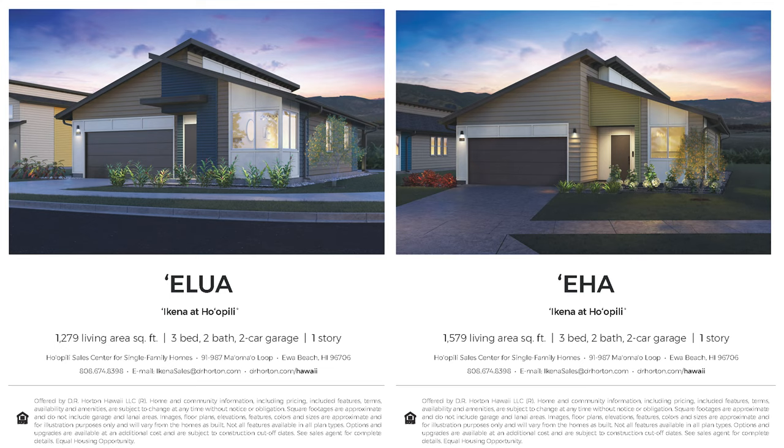Ikena at Ho'opili touts five model types — well, more like four and a half. The Ilua and Iha models are three-bedroom, two-bathroom homes with 1,279 and 1,579 square feet of living, respectively. The exciting thing about these models is that they are single-level, so they may appeal to families thinking of aging in place.